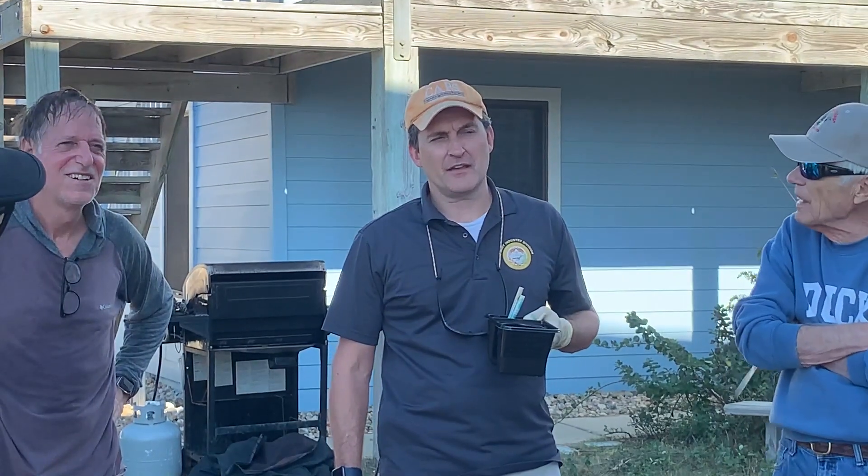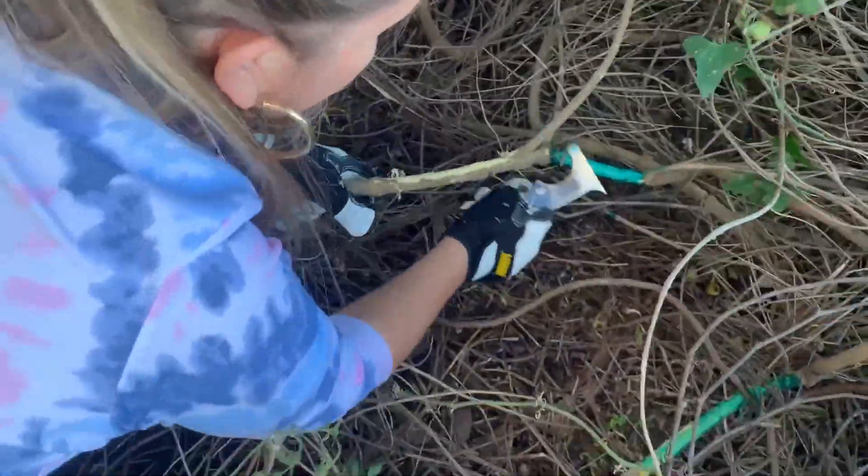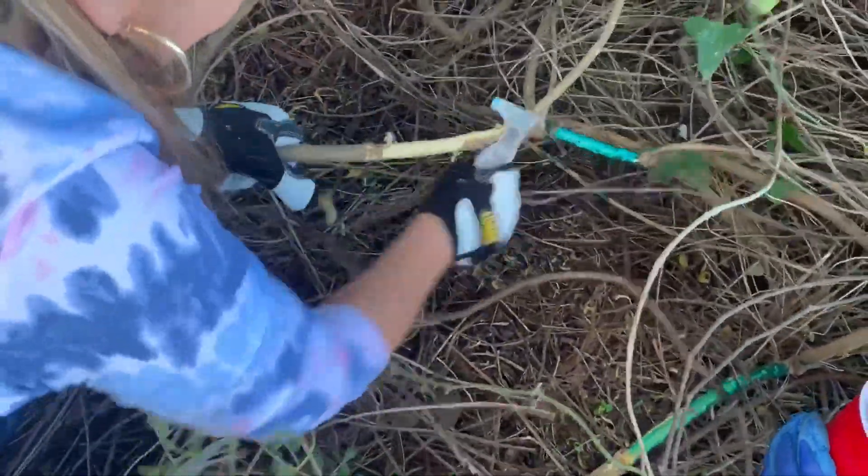Jared Driscoll and his colleagues Joe Davenport and David Pierce came to Duck in early November to help train town staff and volunteers on eradication methods.